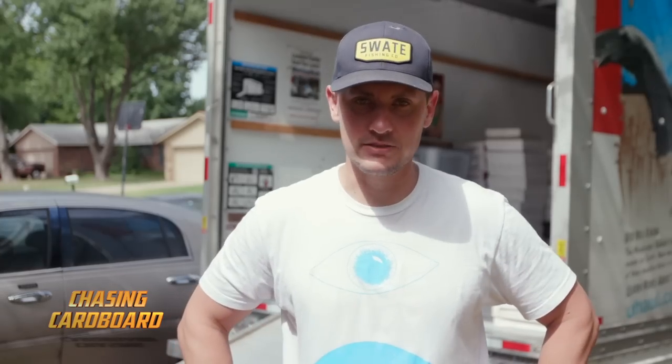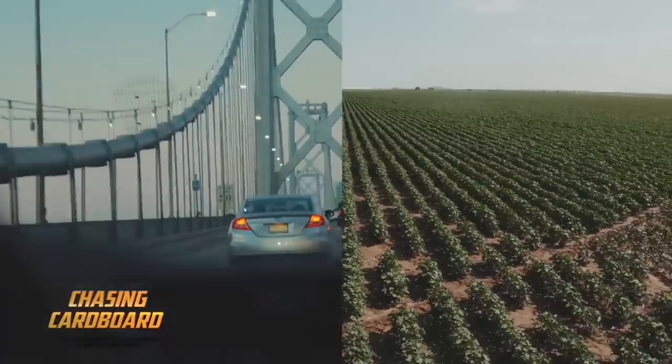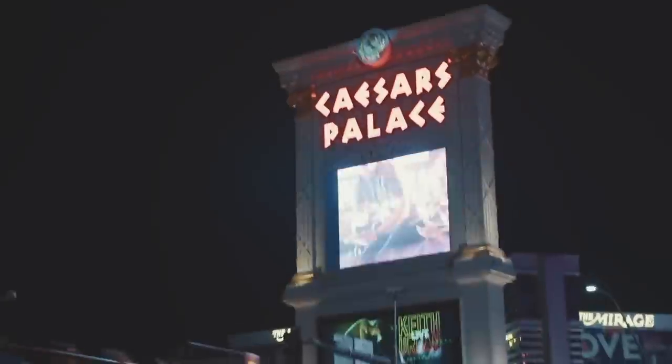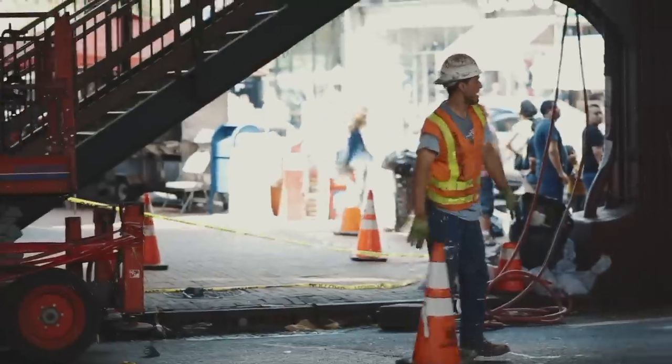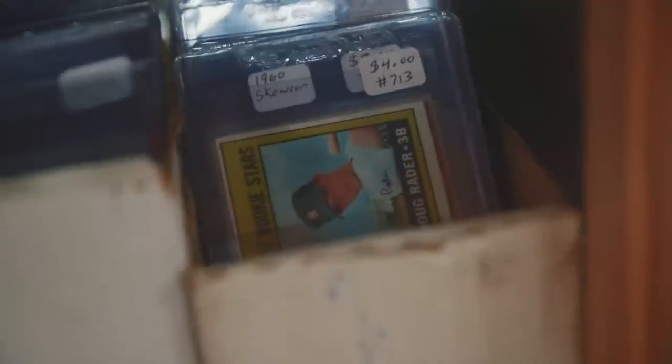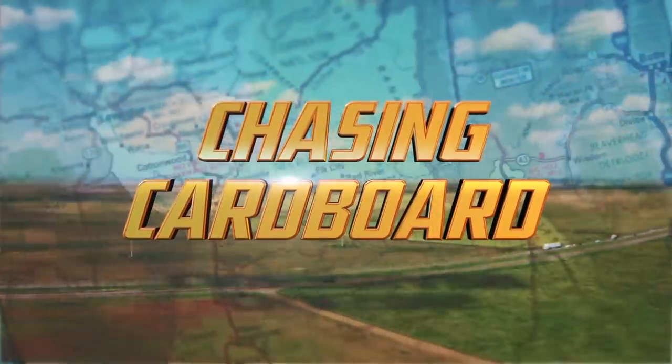He had multiples of everything. As of right now, no Mantles. The history of sports cards goes back over 100 years. We're on the pursuit to find the biggest and most interesting sports card collections across the United States. Join us as we travel the large interstates and the narrow unpaved roads in our journey to continue chasing cardboard.